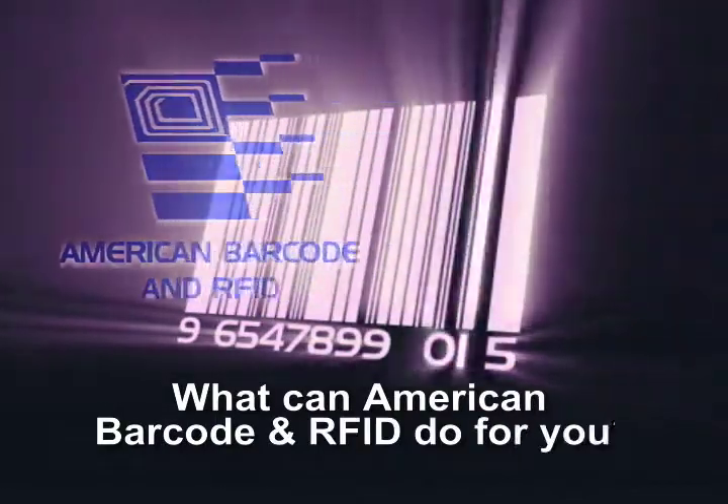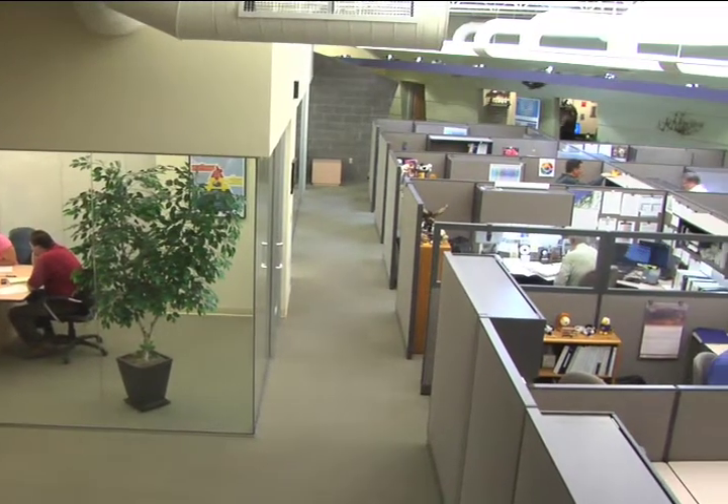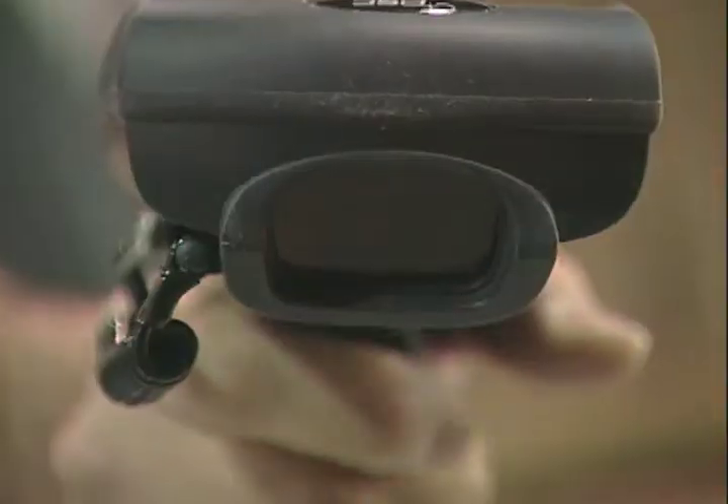What can American Barcode and RFID do for you? Our processes help reduce ongoing costs and expenses. This increases your cash flow so you have more to fuel growth. We are always finding ways to provide laser-like focus for putting information to work. We track everything that is of value to you.